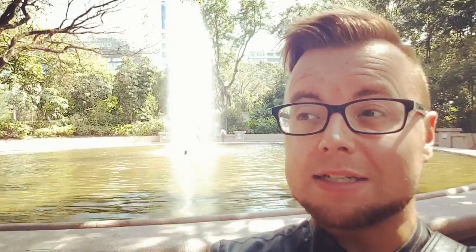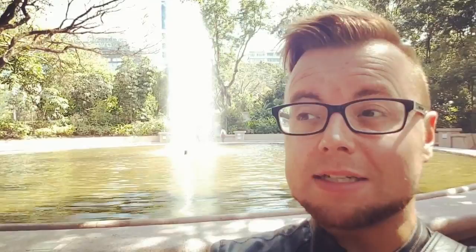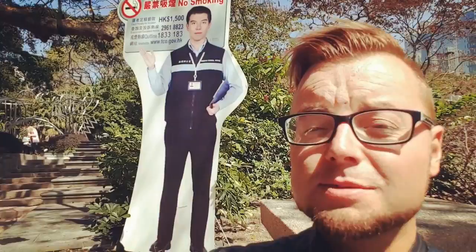Signs in Hong Kong are generally in Chinese/Cantonese and also English, which makes getting around very easy. Another tip for first-timers: if you do smoke, just be wary — you will see no-smoking signs everywhere. The laws around smoking are a lot stricter here than in somewhere like London, and you will get a $1,500 Hong Kong dollar fine if you're caught smoking, so just be careful.